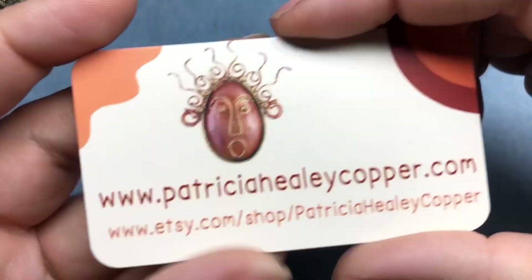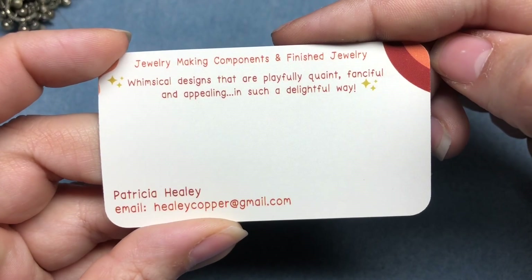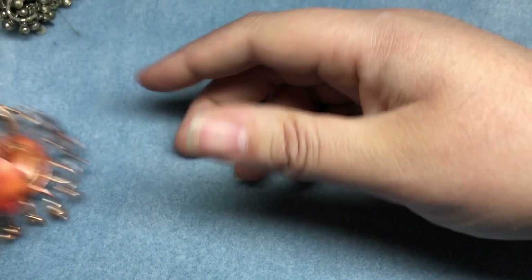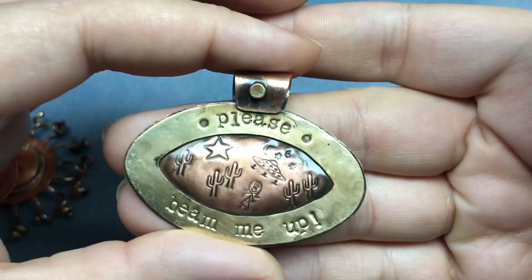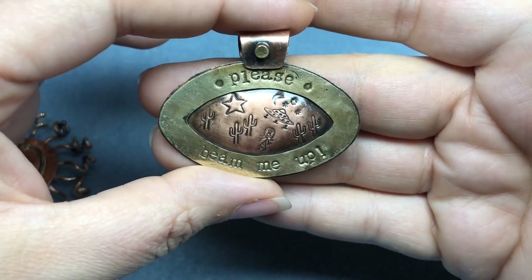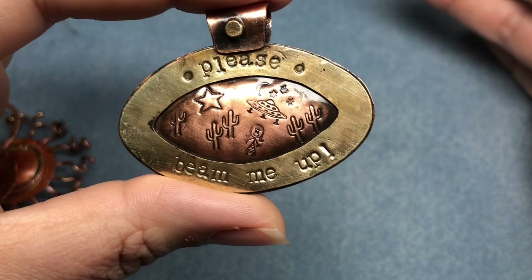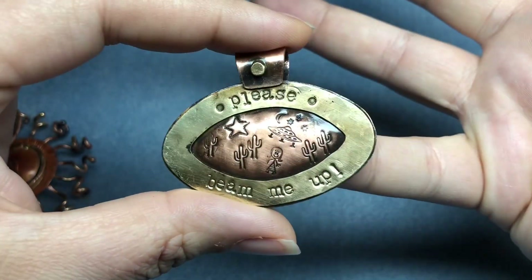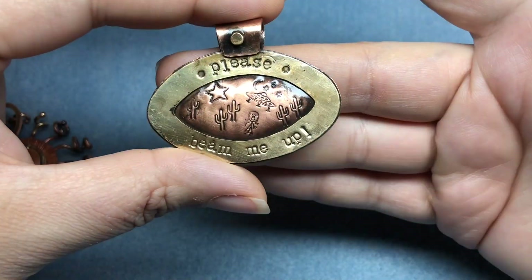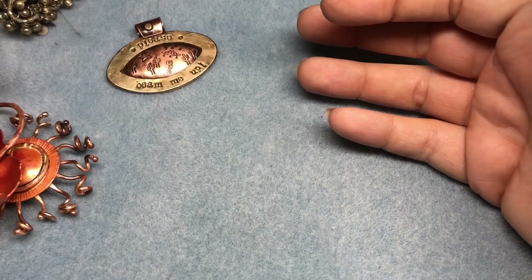Then I hit Patricia Healy and her beautiful copper pieces. Here is her information. I saw some of these designs on her Facebook page and I just could not wait to get them in person. This was the one that drew me into her booth — it's just hilarious. It says 'Please beam me up' and I love space; I love just thinking about aliens. I just love that little saucer. I have some alien polymer clay cutters so I can't wait to pair something with this. I love the cacti, the little girl, the moon, the stars — it's just the coolest pendant ever.